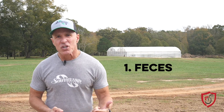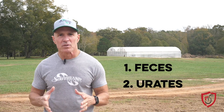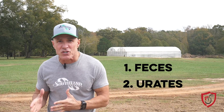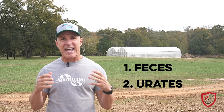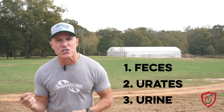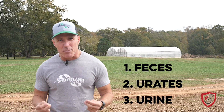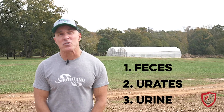Next, you have urates or uric acid — this is the white cap you see on the stool. This is a byproduct of protein metabolization: birds converting feed into energy. In healthy birds, the urates should cover about a third to a half of the stool and have a chalky white appearance. Then the last part is urine — this is the liquid, non-crystalline form of urates, and it typically looks like water in healthy birds. There should be a very small amount of it, almost unnoticeable.